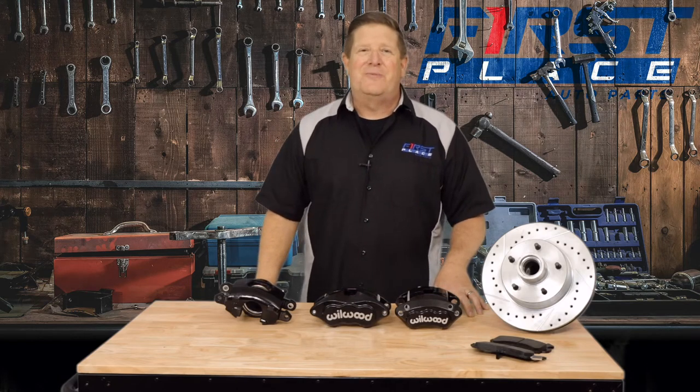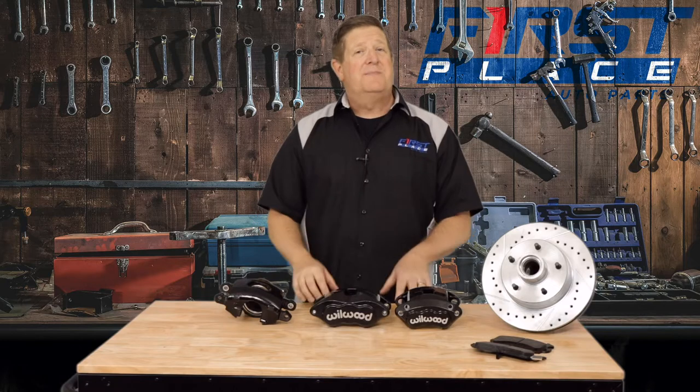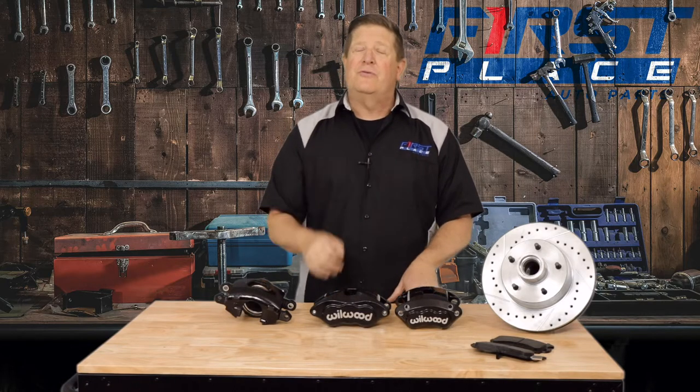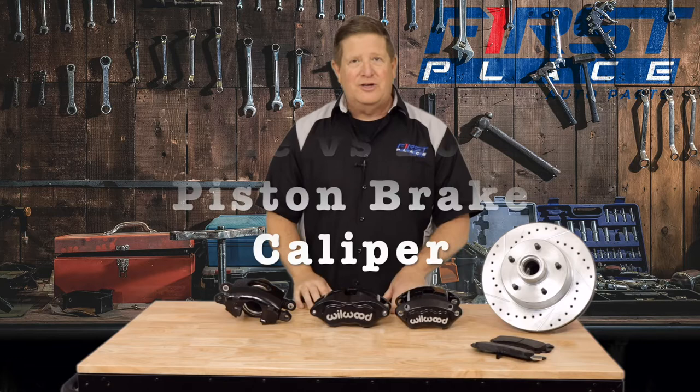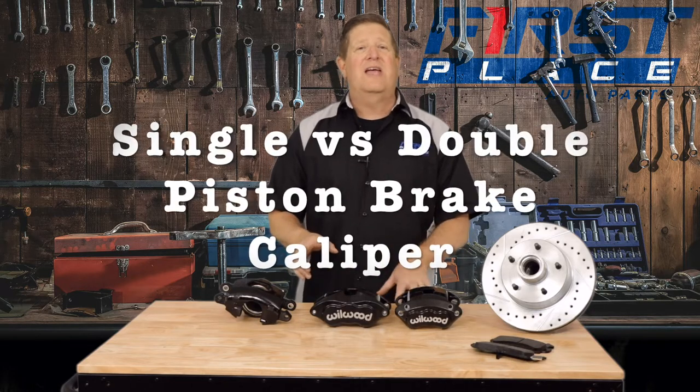Hey guys, Dave with First Place Auto Parts. You know when it comes time to upgrading your brake system, one of the key components are your brake calipers. Brake calipers play an important role not only in your day-to-day driving but also your performance applications. In today's video, we're going to take a look at the difference between a single piston caliper and a multi-piston caliper.